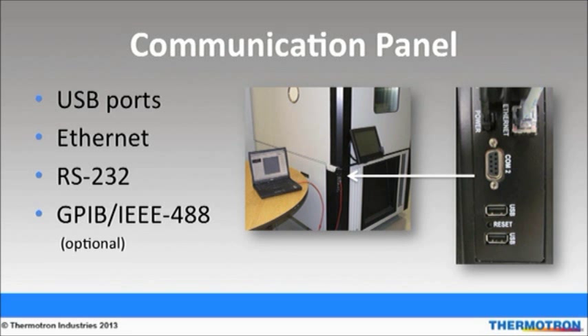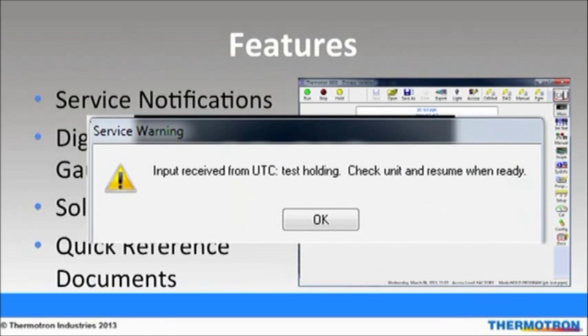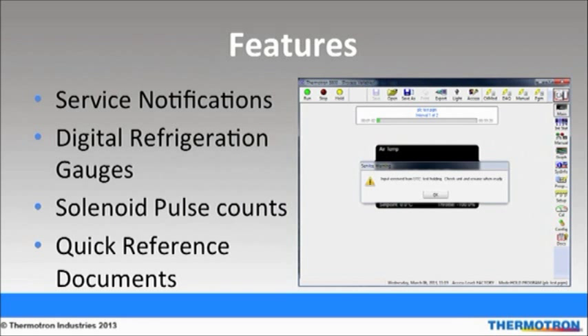An example of when remote monitoring is useful is when a supplier wants to monitor a chamber's progress at a contract manufacturer's site for accuracy, status, or completion. The 8800 comes with programmable service notifications that allow users to schedule future preventative maintenance services. Digital refrigeration gauges replace mechanical gauges. This feature consists of a closed-loop digital feedback system with the 8800 controller. If the transducer in the refrigeration line senses excess pressure, an automatic notification on the controller will be displayed. This eliminates the need for adjustable expansion valves, improves repeatability, and produces tighter test tolerances.